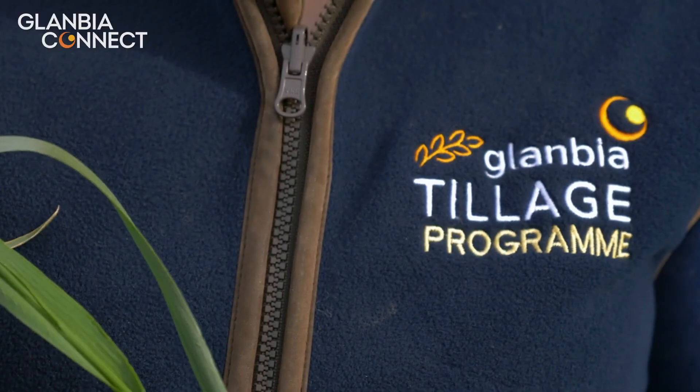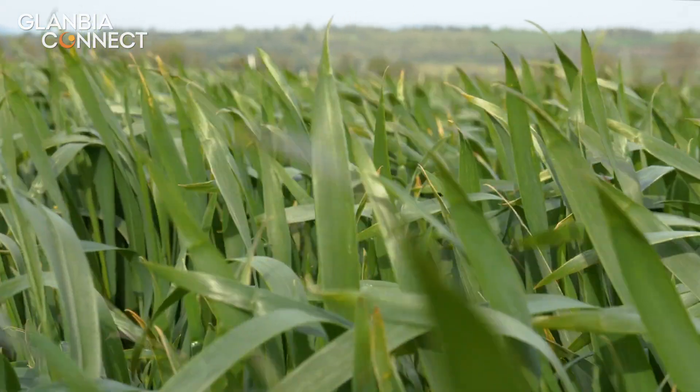Today we're standing in a crop of winter wheat. This crop is after potatoes and was sown late — in early November — so there was no need to apply Redigo Deter to the seed, as the risk of BYDV was very low.